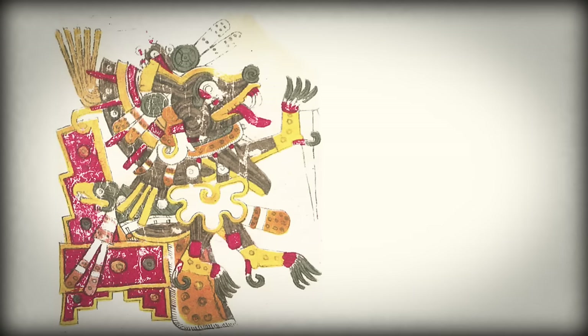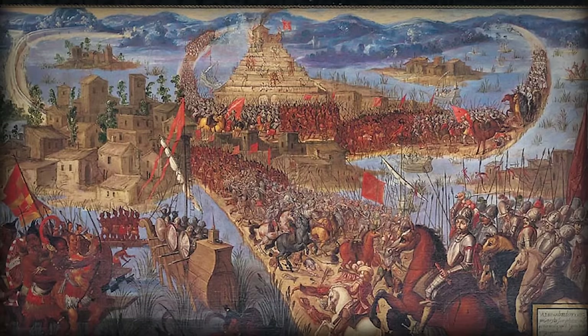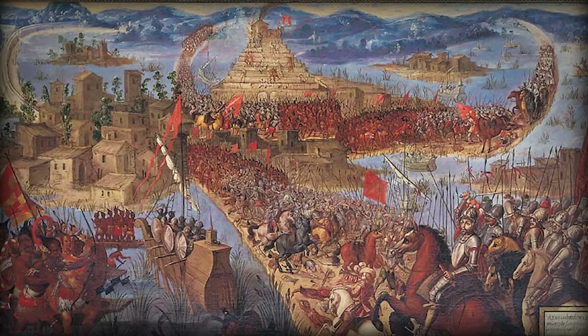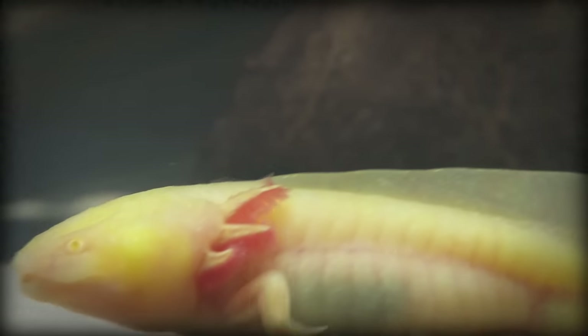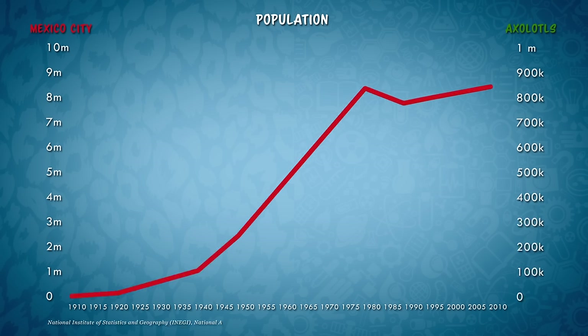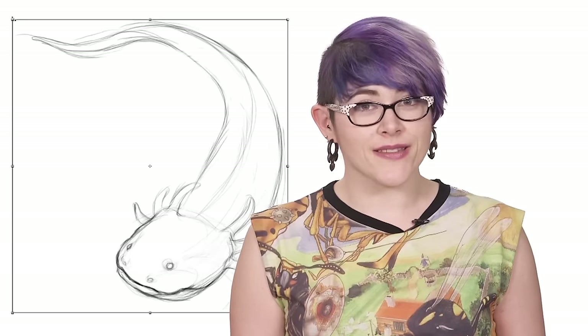Axolotls are members of the Ambystomatidae family and are native to a very small region in Mexico. Axolotls were revered by Aztecs and their capital city was built on islands in the lakes inhabited by the creatures. But when the Spanish settled in 1521, they drained the lakes and built their city in its place, a first step in driving axolotls towards extinction. As Mexico City continues to grow and pollute, the axolotl population is pushed further and further towards the brink. Today, they can only be found in the wild in Mexico's Xochimilco Lake complex near Mexico City.